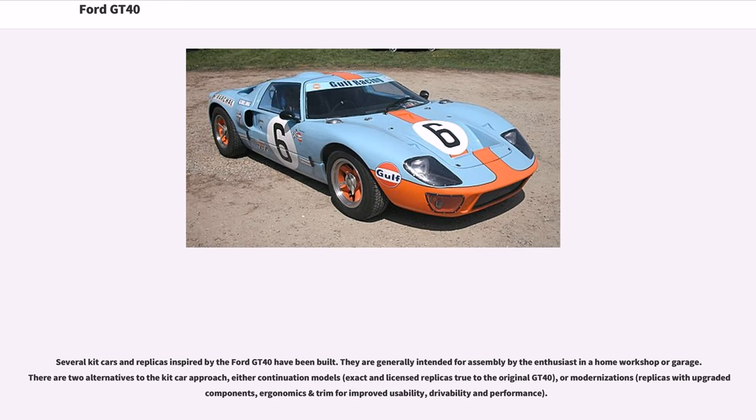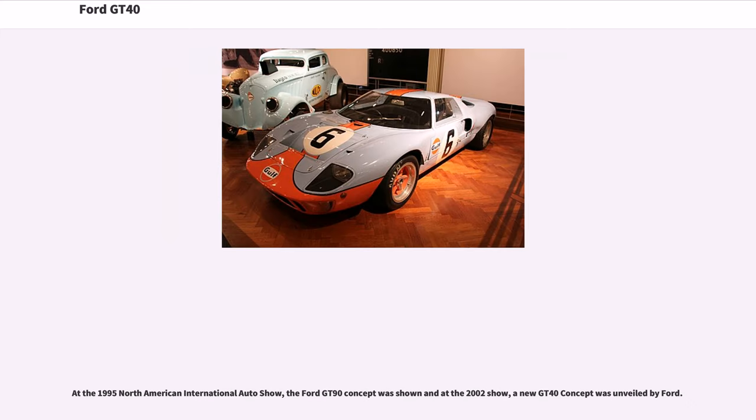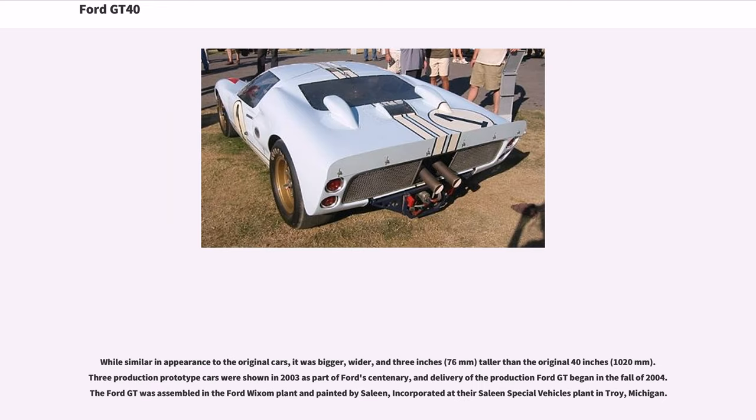Several kit cars and replicas inspired by the Ford GT40 have been built, generally intended for assembly by enthusiasts in a home workshop or garage. There are two alternatives to the kit car approach: continuation models (exact, licensed replicas true to the original GT40), or modernizations (replicas with upgraded components, ergonomics, and trim for improved usability, drivability, and performance). At the 1995 North American International Auto Show, the Ford GT90 concept was shown, and at the 2002 show, a new GT40 concept was unveiled by Ford. While similar in appearance to the original cars, it was bigger, wider, and 3 inches (76 millimeters) taller than the original 40 inches (1,020 millimeters).